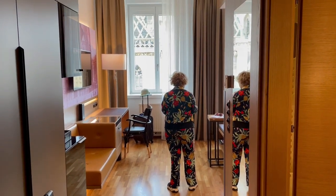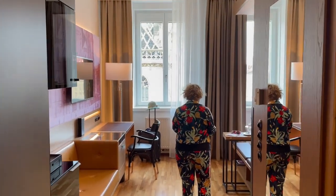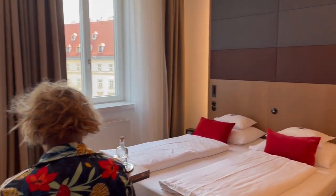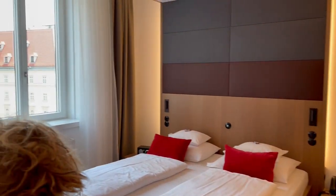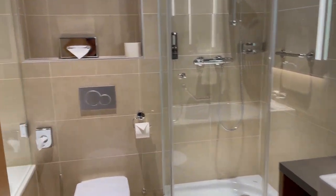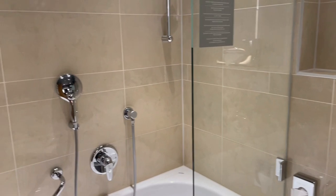This is the room at the Hotel Stefansplatz and as you can see it was totally renovated. I stayed here in 1992 with my mother. There's a shower and a bathroom.